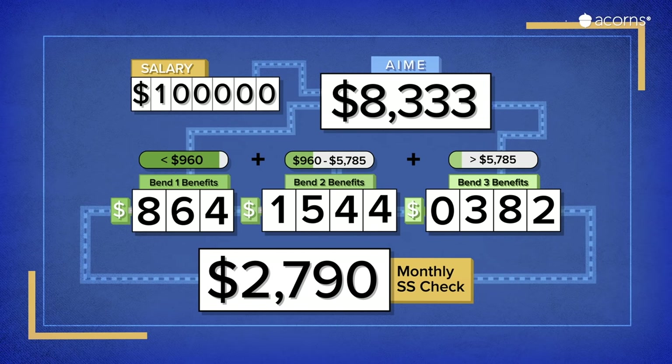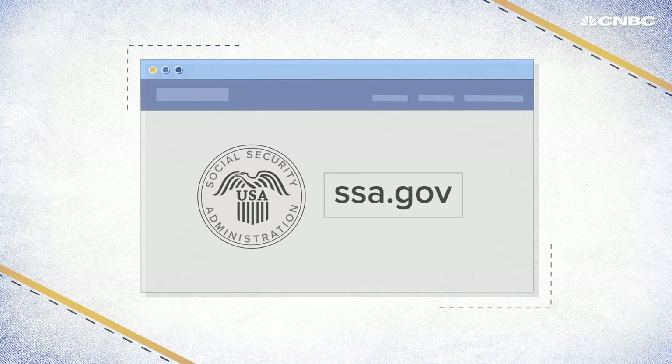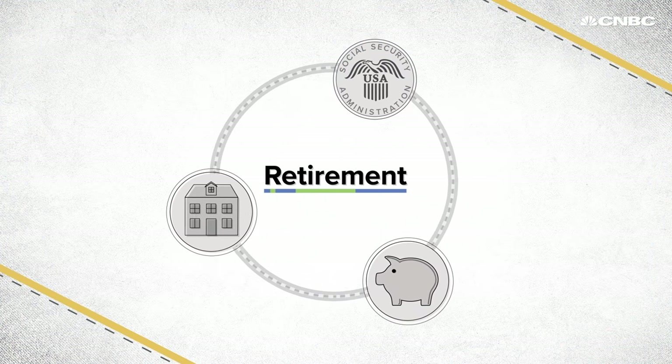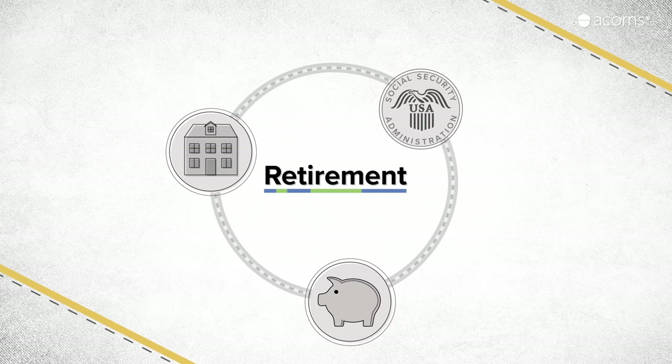These numbers assume a lot of variables but give you a picture of what to expect when you retire. You can go to ssa.gov to get an official estimate of your benefits and tips on what age you should retire. And the bends and totals are always changing, so you still need to be serious about saving for retirement.